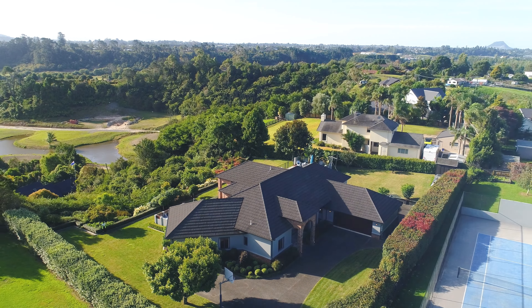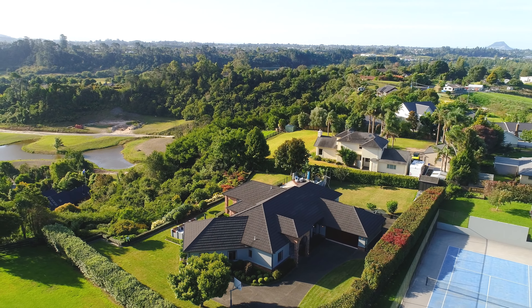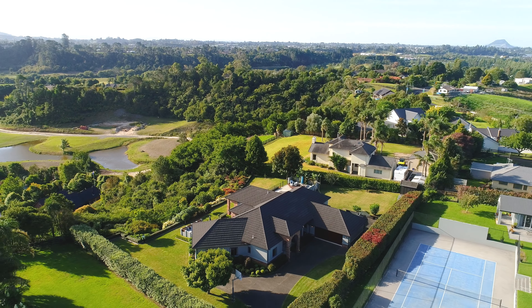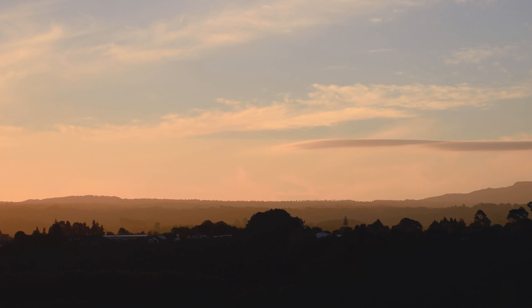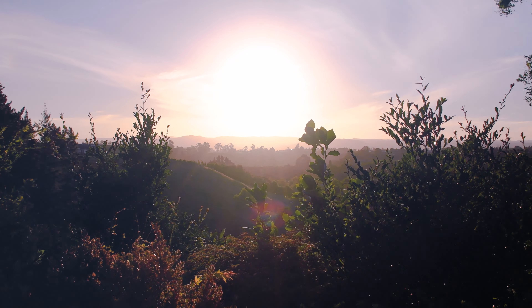The views are sensational, spanning across rural Oropey through to Paispa, with the expansive Kaimai ranges filling the horizon with all their glory. Quite simply, one of the best views in Tauranga.